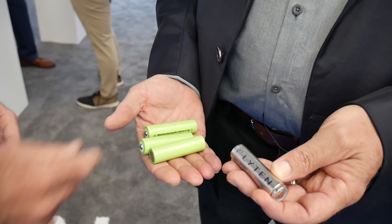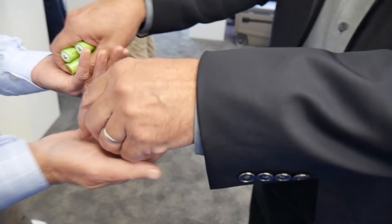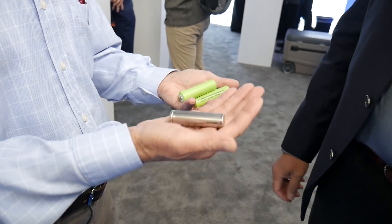And it's lighter than any of these batteries. Absolutely, you can feel it for yourself. It's lighter than three of them. Yes, indeed.